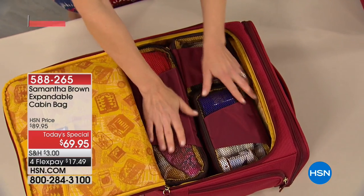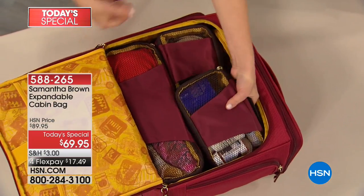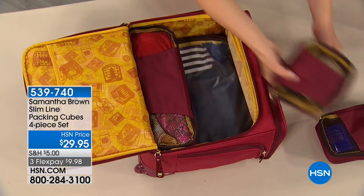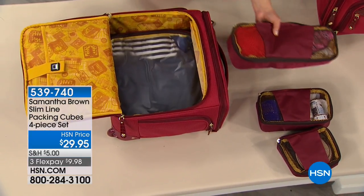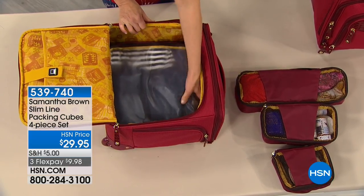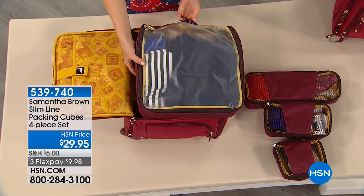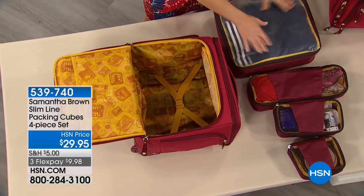Here's the bag totally packed with my four-piece slim-line packing cube set, which fits perfectly inside. You're packing in the most efficient way and it eliminates any suitcase chaos. You've got two smaller cubes, an extra-long cube perfect for undergarments or toiletries and vitamins, and then the main packing cube that fills up the whole space. It was made specifically for this bag. You can easily fit two days' worth of clothes, plus pajamas and an extra dress.